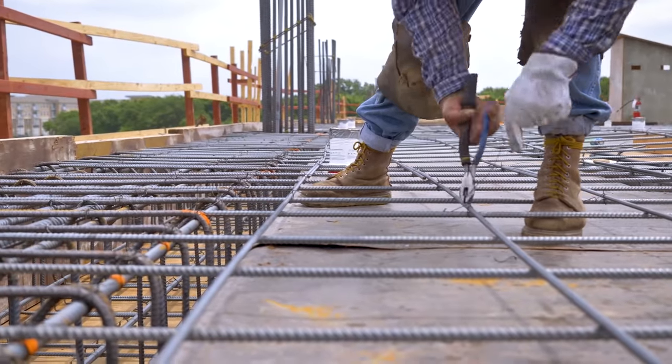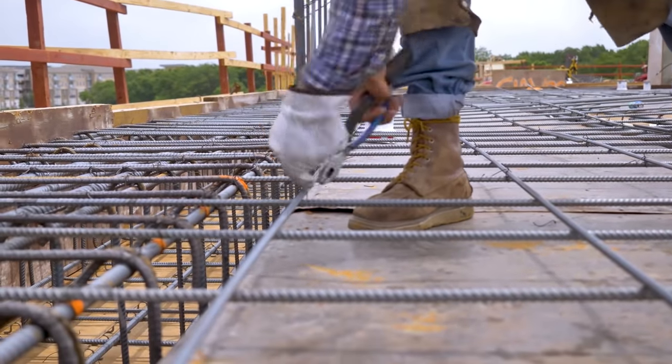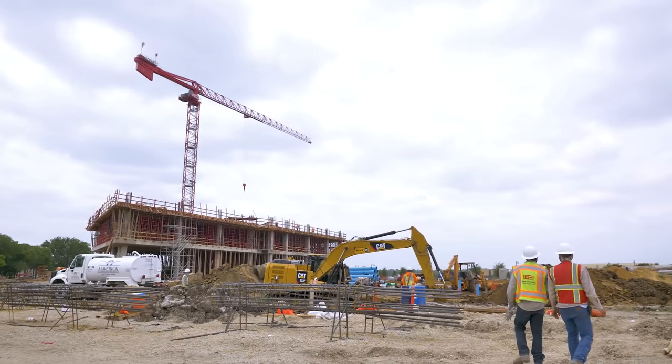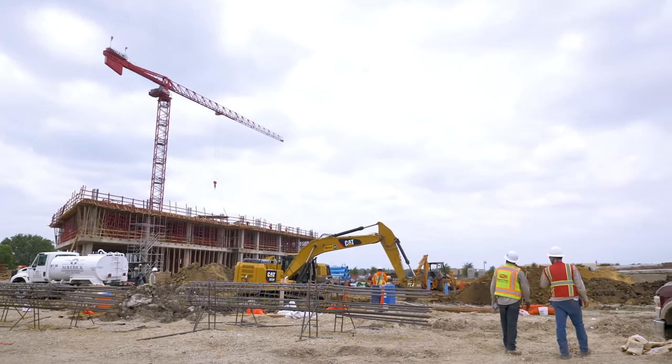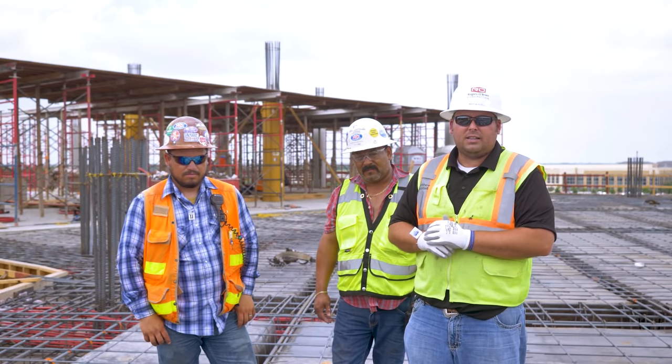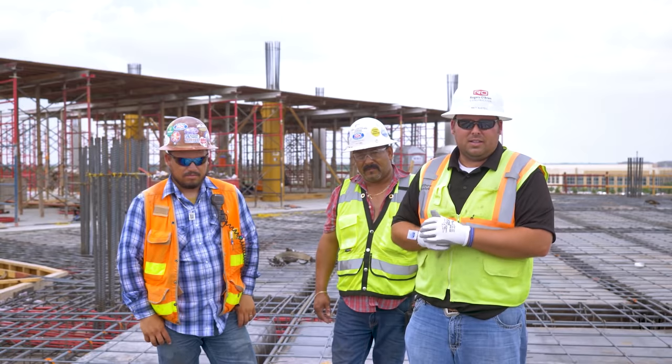I've got one field engineer, Sammy. We'll meet in a little bit. Sammy takes care of making sure the layout's correct, quality control, making sure all the PT and rebar is correct with the owner's testing lab — making sure we've got all hands on deck and get this process going.